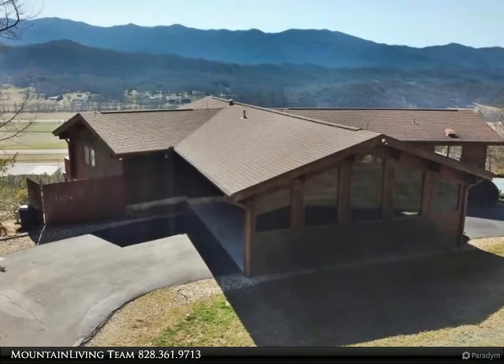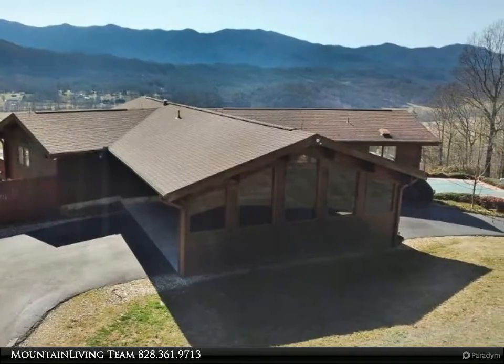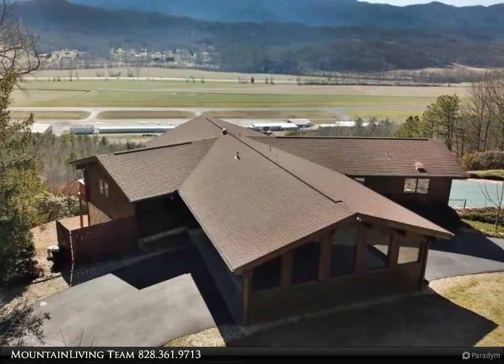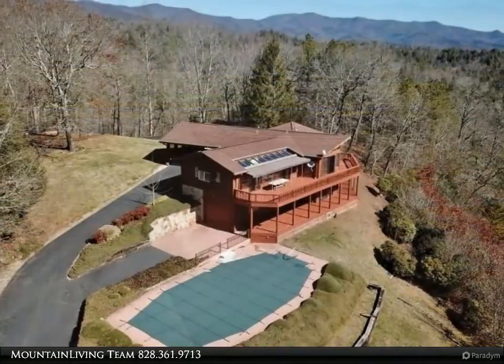This Coldwell Banker High Country Realty property video is presented by Mountain Living Team. Custom built cedar home with amazing 180-degree mountain range views. This two bedroom, 3.5 bath Lindal cedar home overlooks the Andrews Airport in the valley river valley.